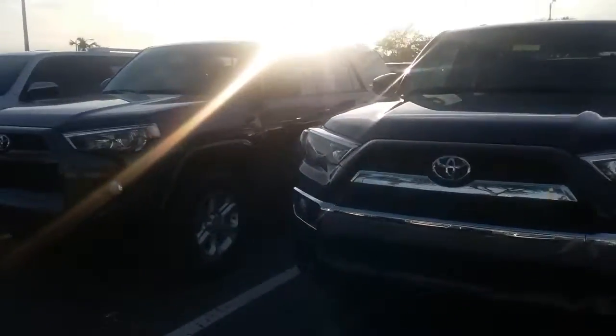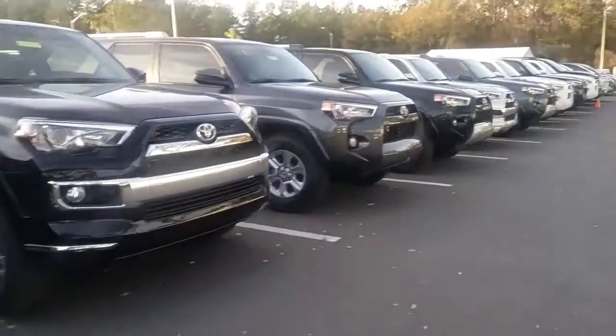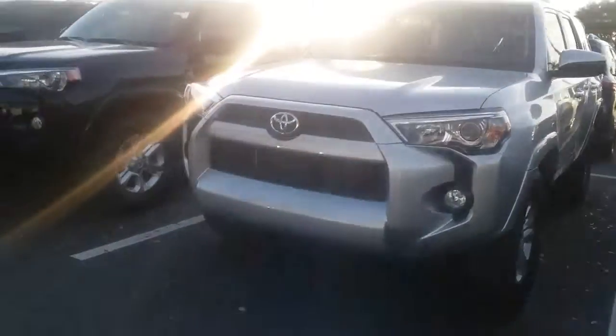They are speaking about releasing an 2018 model mid-year. The big difference would be on the TRD off-road, rather than the trail of last year.